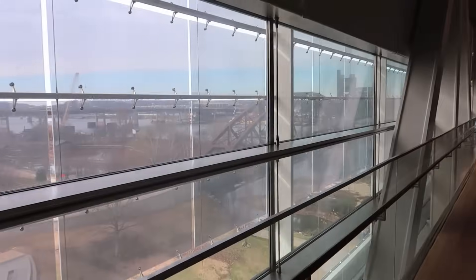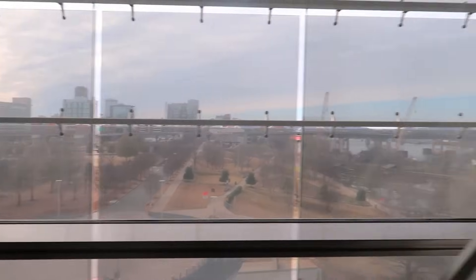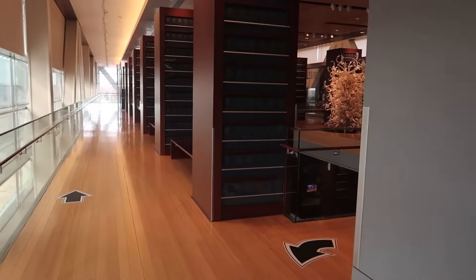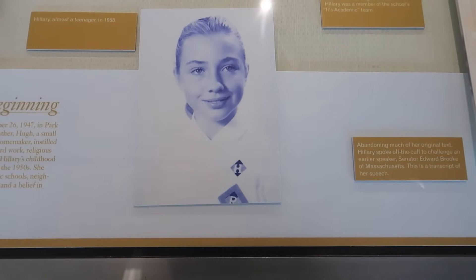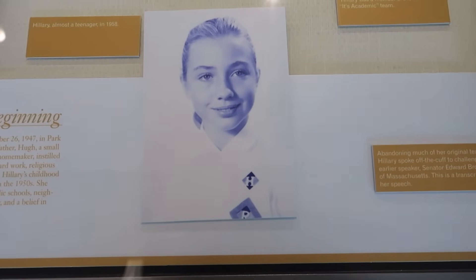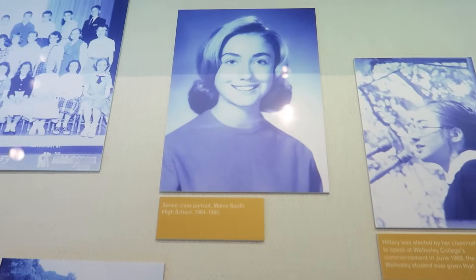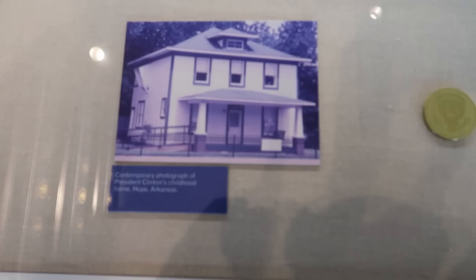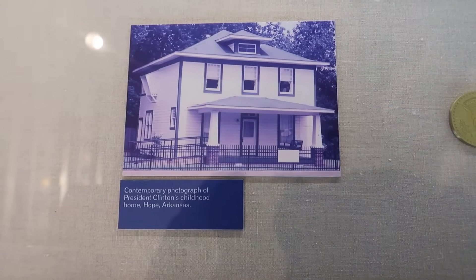This is the part that jets out over the river — you can see downtown there. These are just more of the library books. So this is 11-year-old Hillary. Doesn't even look like her, does it? And Hillary is a senior. Bill Clinton's house — remember, we passed that yesterday in Hope. This is a picture that Bill Clinton drew when he was a kid — Billy Clinton — from his favorite movie, High Noon. Junior Deputy Sheriff, Billy Clinton.